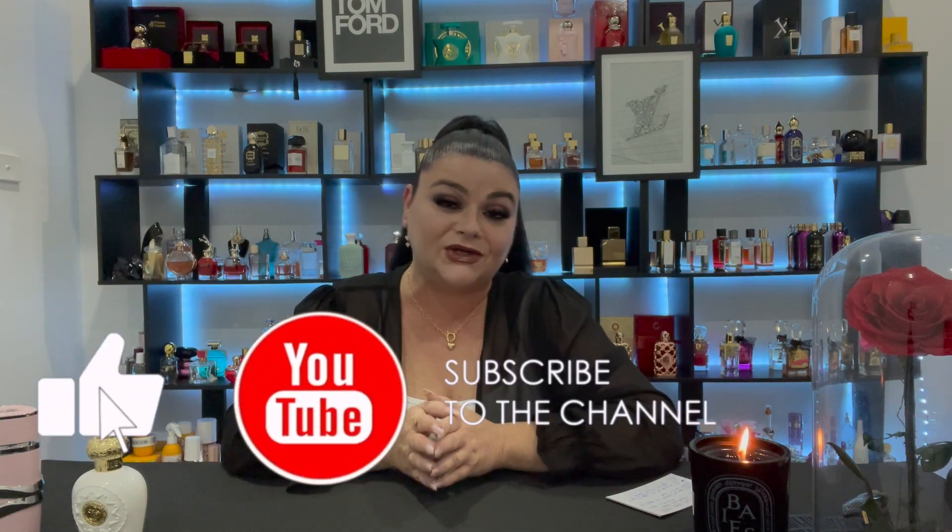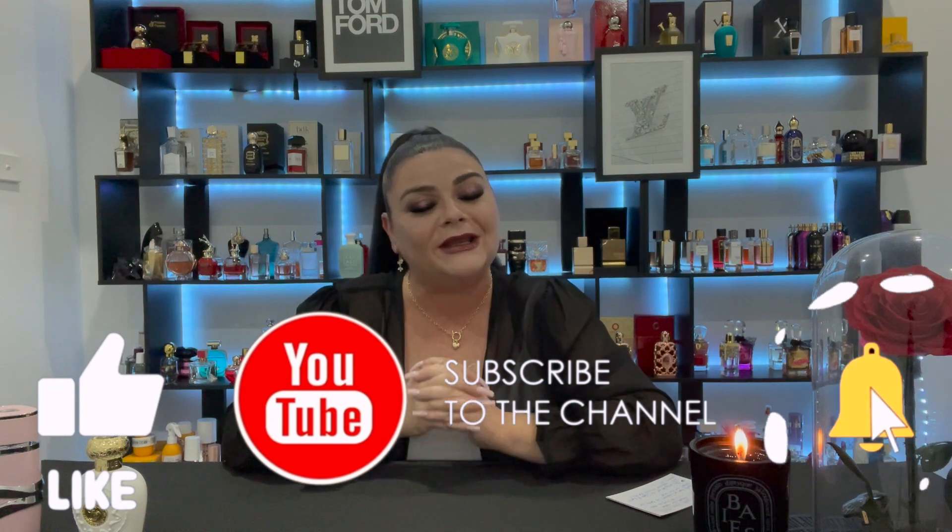If you love fragrance as much as I do and you want to talk about it all the time, please don't forget to subscribe, hit notifications, and like this video — it really does help and support my channel. Okay, so the first one we'll talk about is Opulent Musk. There are definitely similarities between Opulent Musk and Baccarat Rouge 540.